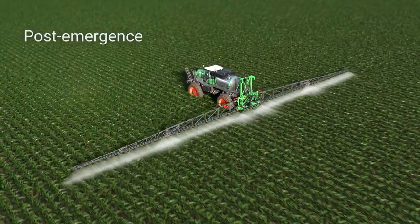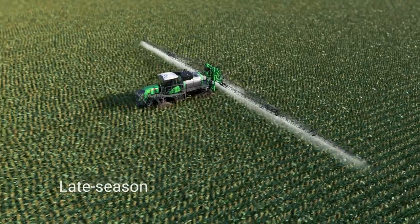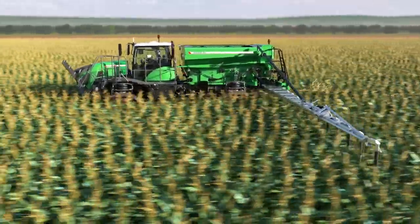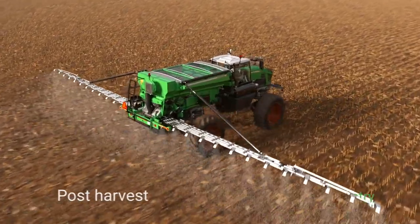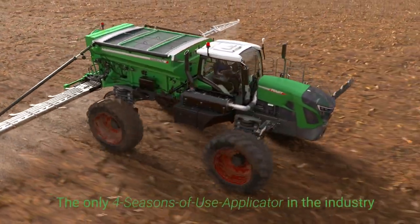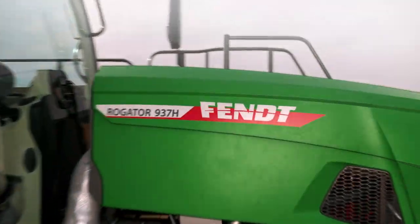With this new machine, with the different clearance positions we have, the options in the cooling package, the options in the systems, the options in the tires — you can start in early season application, go to a pre-emerge, a post-emerge, late season nitrogen application, fungicides, and then follow it up with a fall application as well. It kind of gives the operator the option to use this machine year-round.